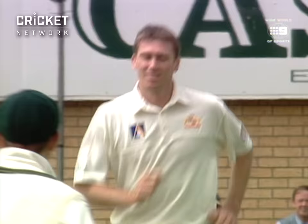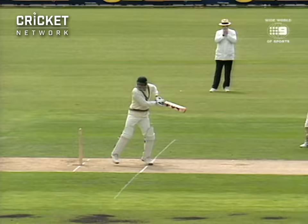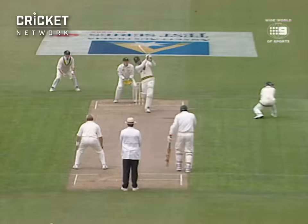Got him. He's out, caught in the gully. A little bit of steep bounce there. McGrath's been plugging away, and really Ejaz, who's now holding his hand, it may even have clipped his fingers.